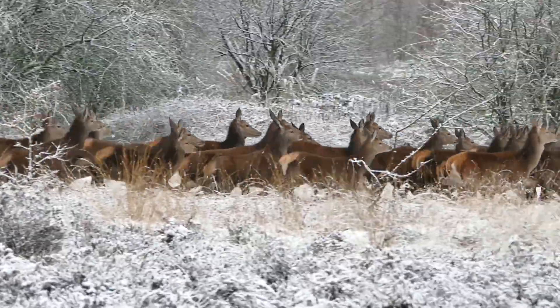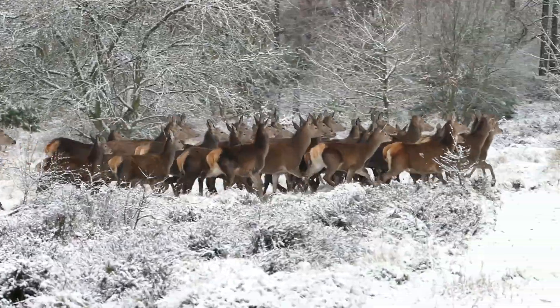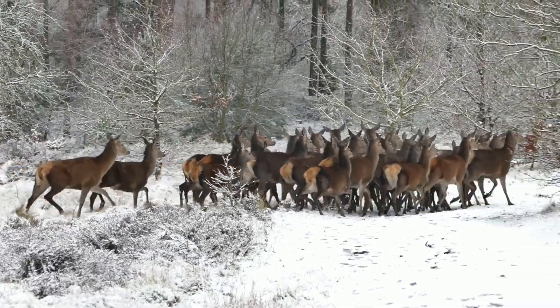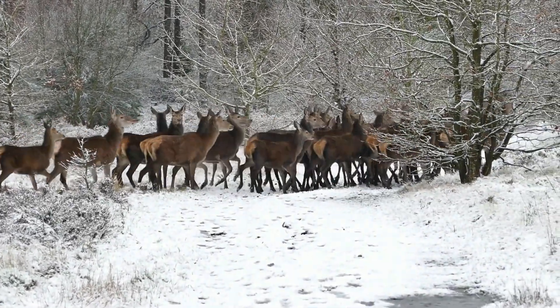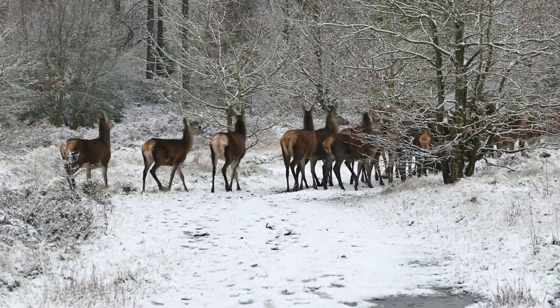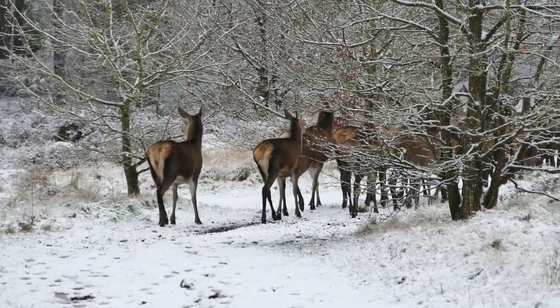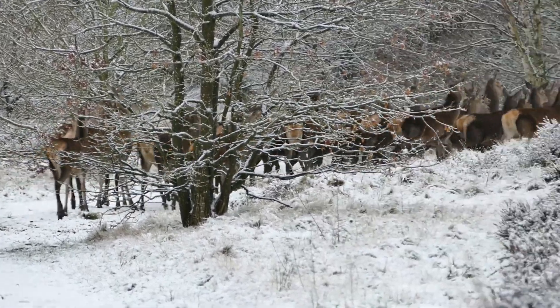We'll also uncover the incredible speed and agility of deer, essential for escaping predators and navigating their surroundings. We'll discuss the unique design of their legs and hooves, allowing them to run swiftly through dense vegetation and leap over obstacles with grace and ease.